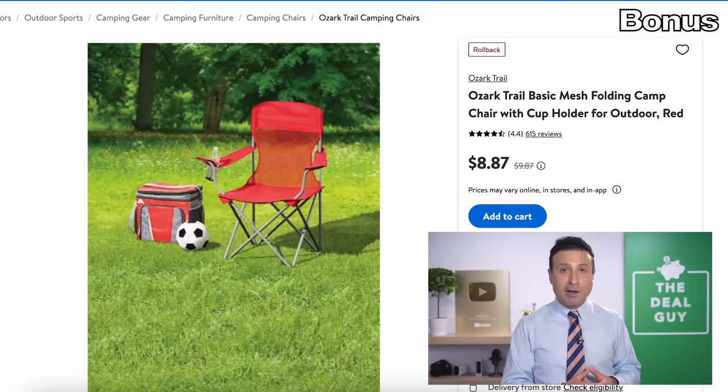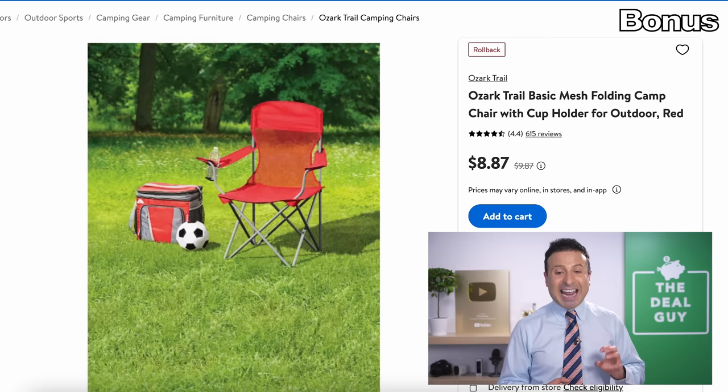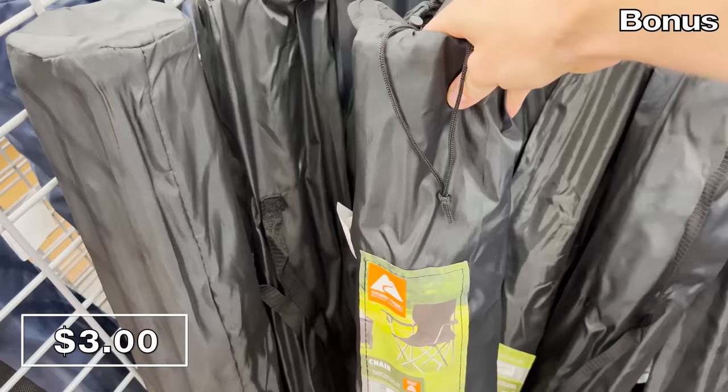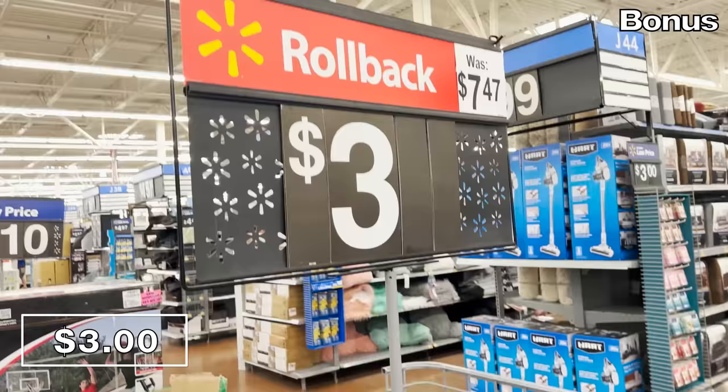For tailgating, fall sports, or extracurricular activities — my four-year-old daughter is playing soccer — the $8.87 price on these mesh folding chairs online is not nearly as attractive as the in-store $3 price I found for the exact same foldable mesh chair at multiple Walmarts in my area. So keep an eye out for these. That brings us to the end of this list — thank you so much for watching!